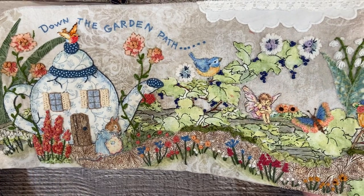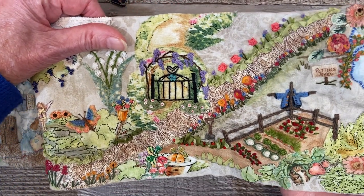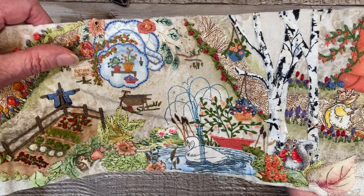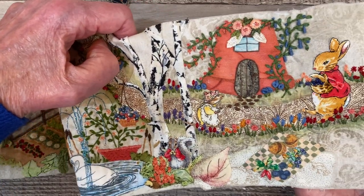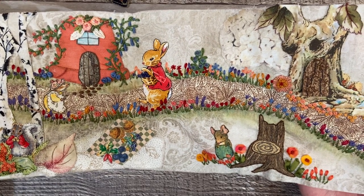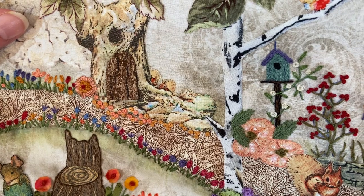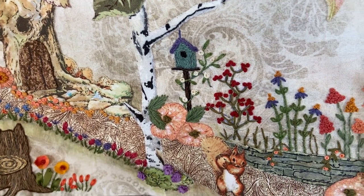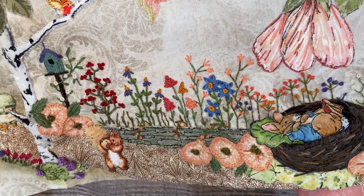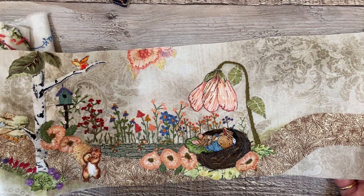I'll quickly go from the beginning down the garden path, which is actually much longer than I anticipated. I thought maybe 36 inches and it's probably more like 44 — I haven't measured it. There's my little birdhouse with the vine, and the little squirrel that is joining the party, and the flower garden and the baby bunny asleep. And that is the end of my roll so far.